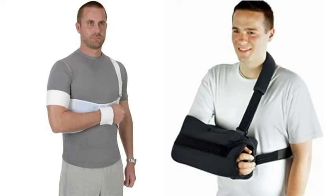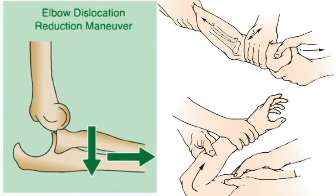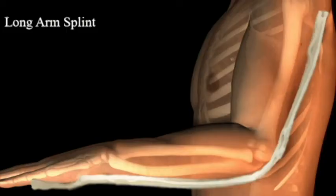They need to be immobilized after their reduction. Here we're looking at a posterior elbow dislocation. This is the most common presentation, and you will see these in your career. Reduction is primarily aimed at applying axial traction — you're trying to pull the distal humerus and olecranon into the coronoid process so that it's articulating appropriately, and then you apply some flexion towards the end. When you're done, they're going to be put in a long arm splint.